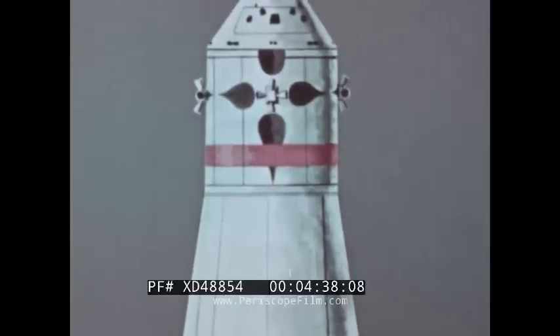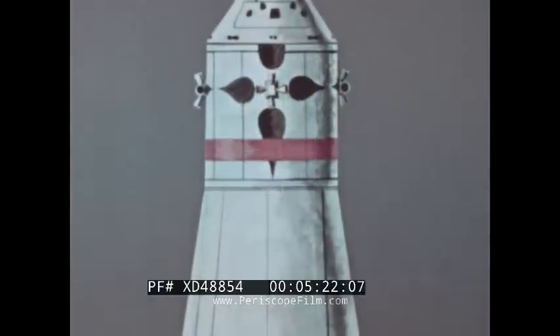Below the command module, and attached to it until just before reentry into the Earth's atmosphere, is the service module. Its main propulsion system provides about 21,500 pounds of thrust, used for mid-course maneuvers, changing course in space, slowing down to enter lunar orbit, and thrusting from lunar orbit into a return flight path. The service module also contains reaction control motors for orientation of the spacecraft in flight, and carries the command and service module's main electrical power system of hydrogen-oxygen fuel cells, which provide pure water as a byproduct. The service module also contains an experiment bay for self-contained research instruments for use during flight in the space environment.